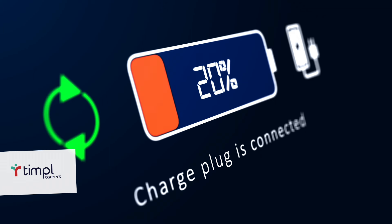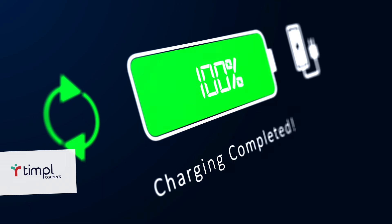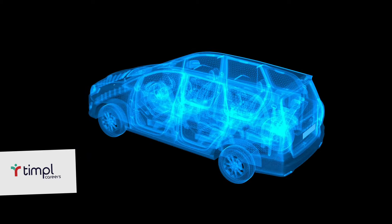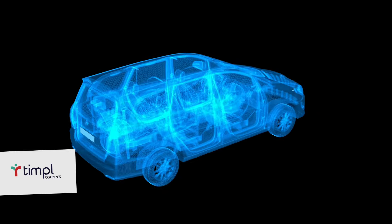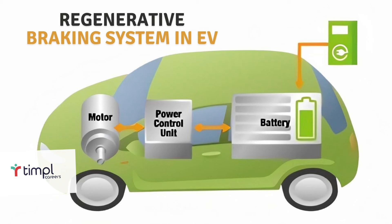Now let's look at what they're doing to improve the range between charges. Here are six ways car companies and cities are working to change the charging infrastructure. First is the charging infrastructure itself — they want to make chargers faster and higher power. Second is vehicle efficiency: things like aerodynamics and weight reduction. A lighter vehicle that flows better gets better distance between charges.